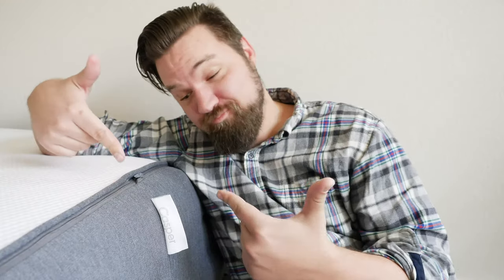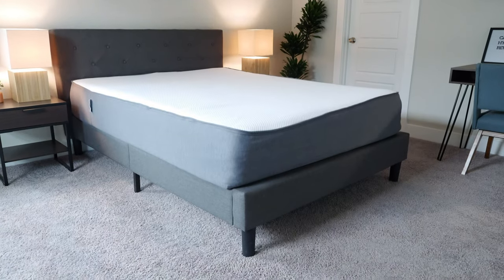First, I want to say Casper financially supported this video and also sent me this great Casper hybrid mattress to try out. I was a big fan of this mattress, and big thank you to Casper. Now let's talk about memory foam versus hybrid.